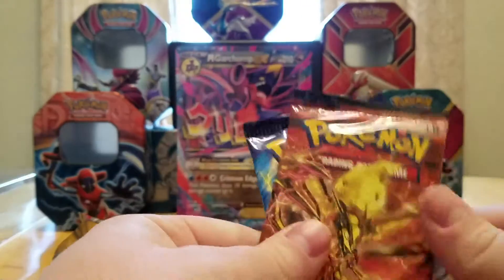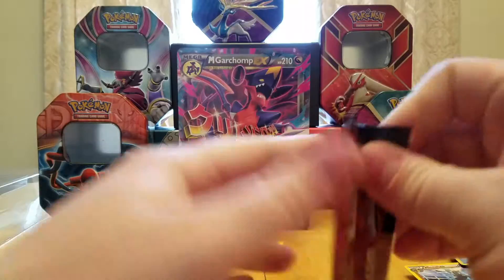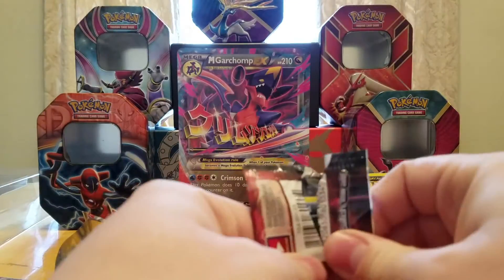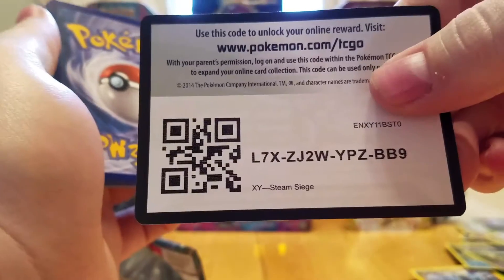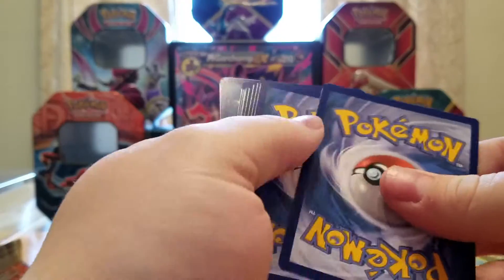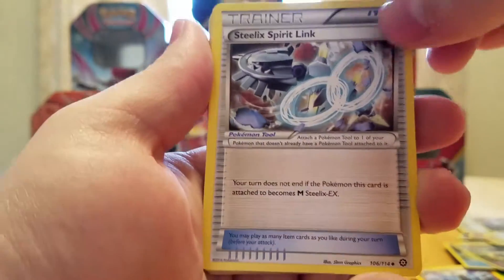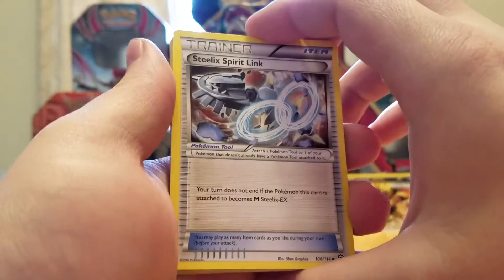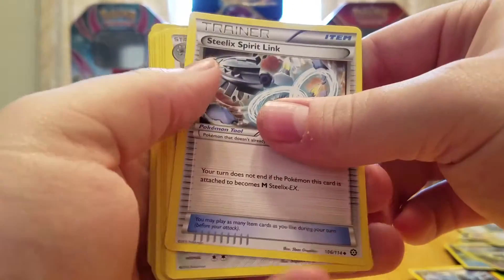Let's see — we're going with Steam Siege next, and then Evolutions will be our crazy pack. Here's hoping for a Pidgeot EX — well, just a normal Pidgeot EX, because I have two Mega Pidgeots. Or another Dragonite EX — I wouldn't mind because those cards are awesome. Or Charizard — Mega Charizard or just a normal Charizard EX. I don't remember — I got one of each of the stars except for Charizard, I think.